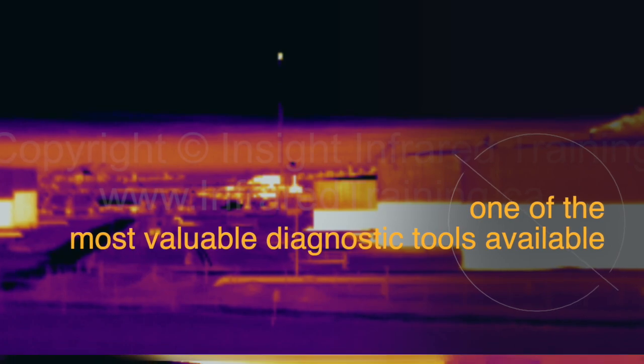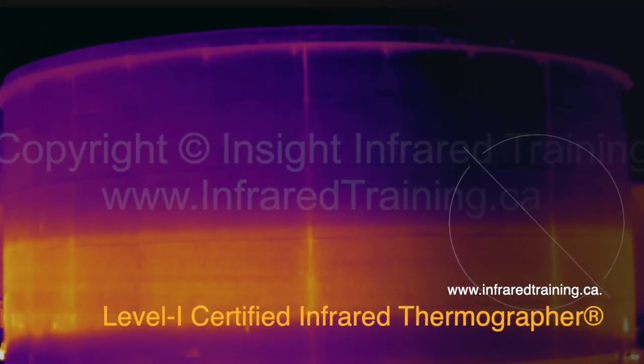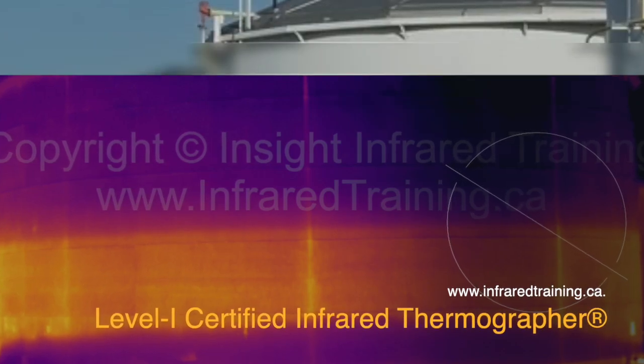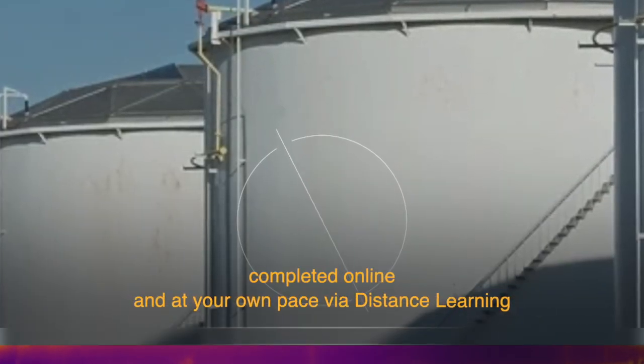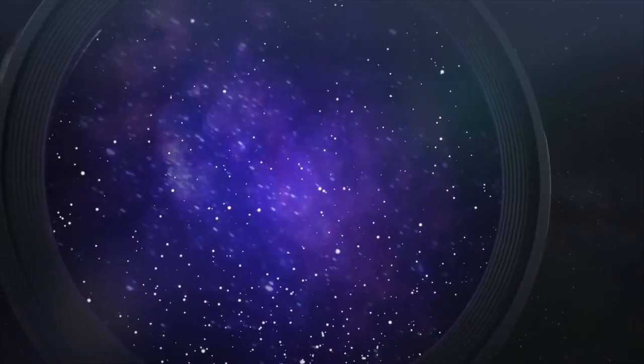Proper methods and factors to consider for the effective infrared inspection of tanks is a topic covered in the Infrospection Institute Level 1 Certified Infrared Thermographer course. This course and the certification exam can be completed online and at your own pace via distance learning. A relevant non-certification course titled Infrared Thermography for Petrochemical Facilities is also available. To register for either of these courses, visit Infrared Training at www.infraredtraining.ca.